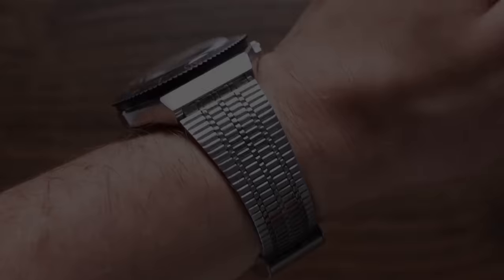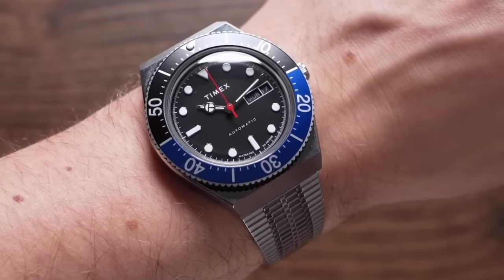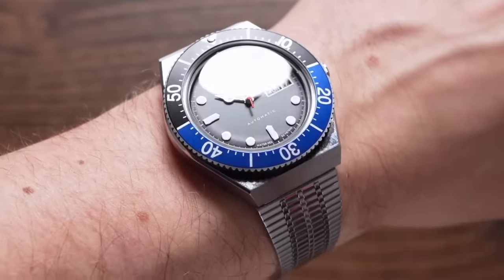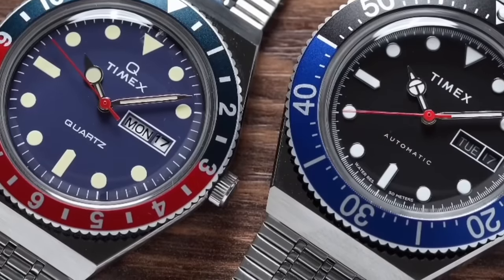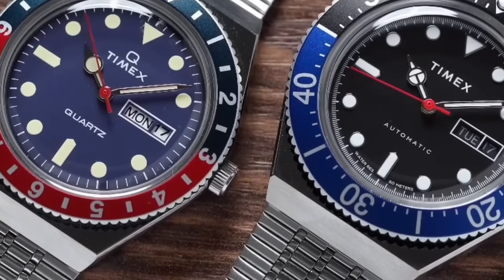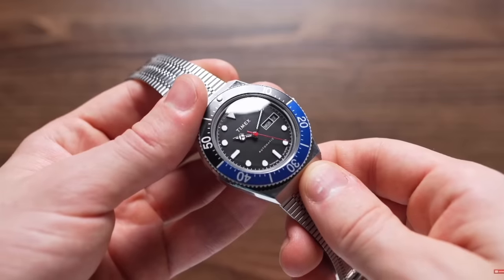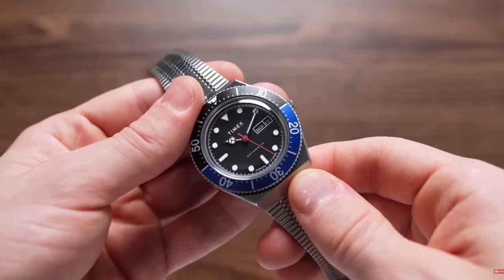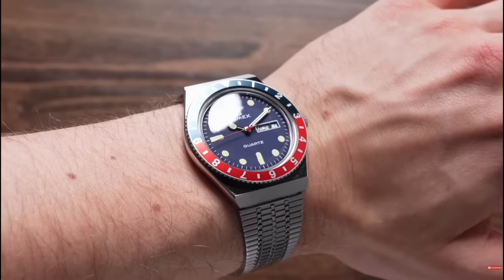Going back to a more budget-friendly option — the Timex Q Reissue, available as either a Pepsi or Batman GMT variant. It is an iconic design at a price of $189, making it an affordable and fun way to dip your toes into vintage waters. There's also a day-date complication and a 38-millimeter diameter that works on most wrists. The only thing to keep in mind is arm hair catching on the bracelet, but that's forgivable given all the good stuff this watch offers.